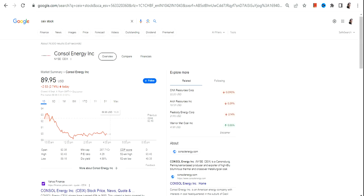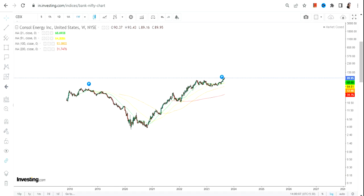Hello friends, welcome to my channel and thanks for watching this video. In this video we are going to discuss about CEIX stock or Console Energy Inc.